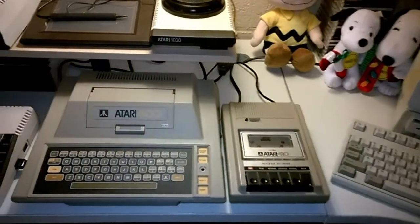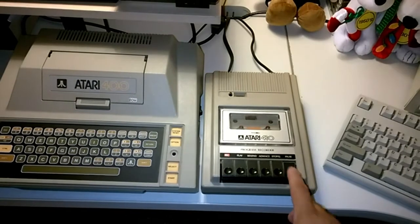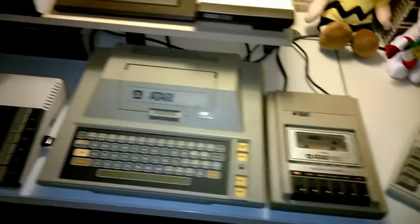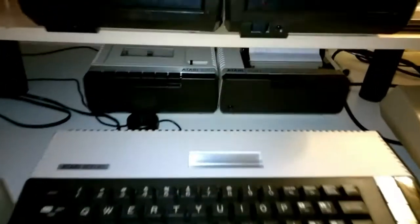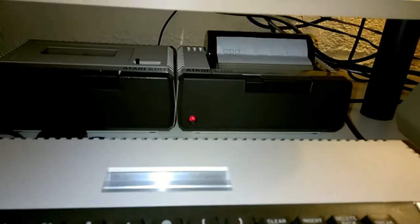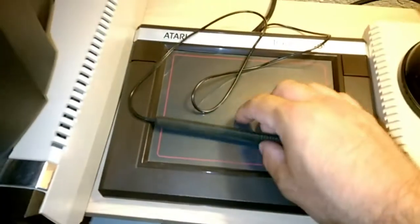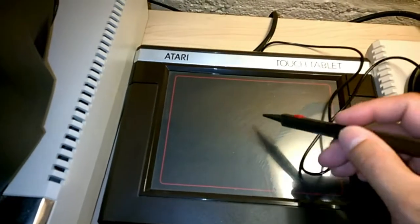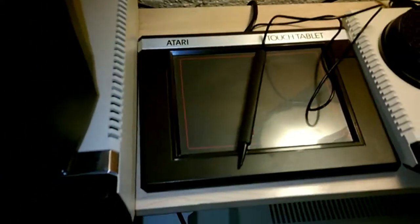Over here you can see we've got the Atari 400 with the tape drive, the Atari 800XL with the tape drive and a color printer which I have yet to use. There's also this drive and the Atari tablet, which actually responds well.